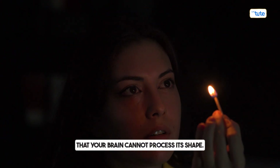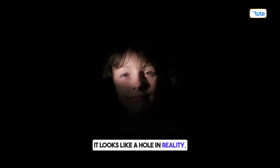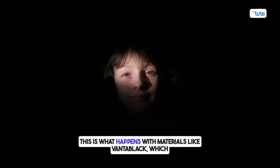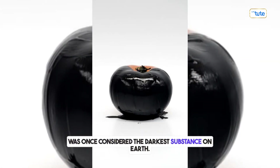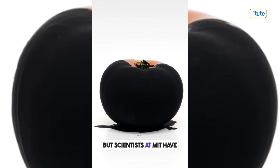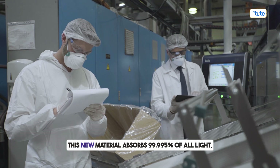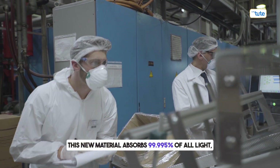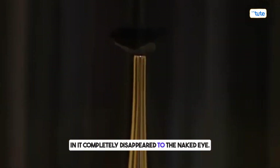Looking at an object so dark that your brain cannot process its shape — it looks like a hole in reality, as if light itself is missing. This is what happens with materials like Vantablack, which was once considered the darkest substance on Earth. But scientists at MIT have now created something even darker. This new material absorbs 99.995% of all light, making it 10 times darker than Vantablack — so dark that a diamond coated in it completely disappeared to the naked eye.